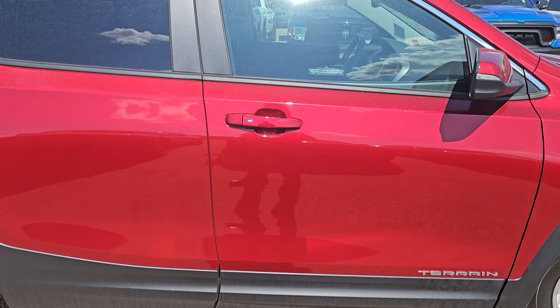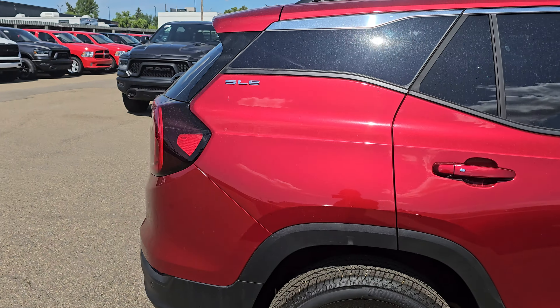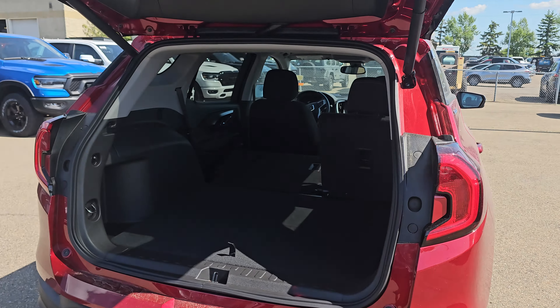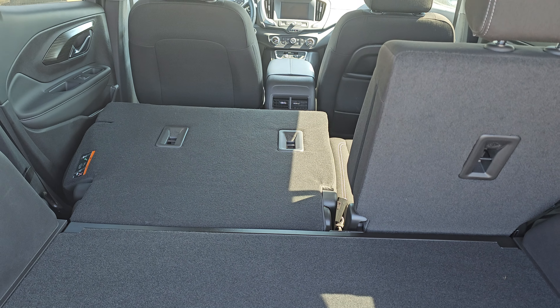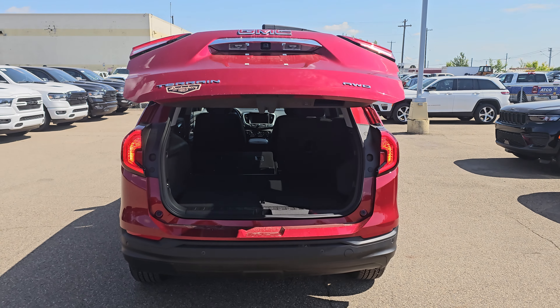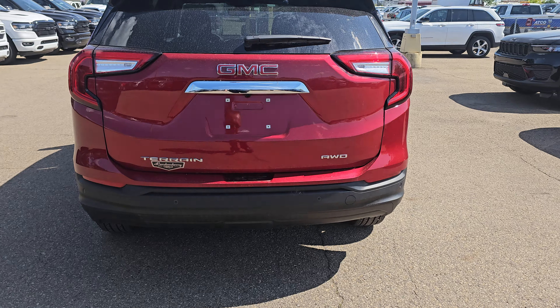It comes with keyless entry, so you don't need to use the key — as long as the key is with you, you can open the car. I'll show you here. The trunk space has a lot of room in it, and your seats will fold down. You got your backup camera, and you can close your tailgate here. It is all-wheel drive, so it's great for winter.